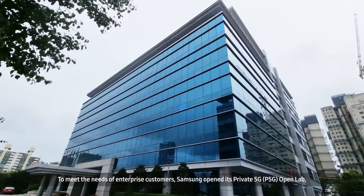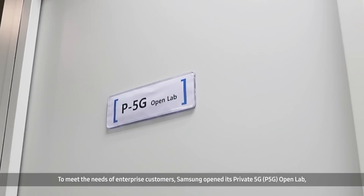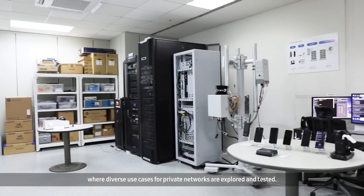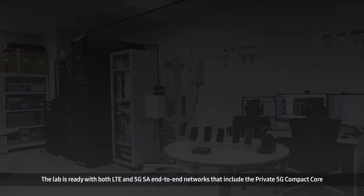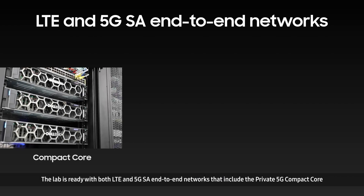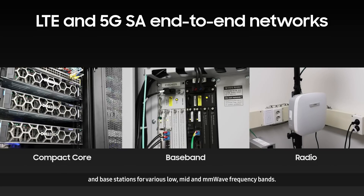To meet the needs of enterprise customers, Samsung opened its private 5G P5G Open Lab, where diverse use cases for private networks are explored and tested. The lab is ready with both LTE and 5G SA end-to-end networks that include the private 5G compact core and base stations for various low, mid, and millimeter wave frequency bands.